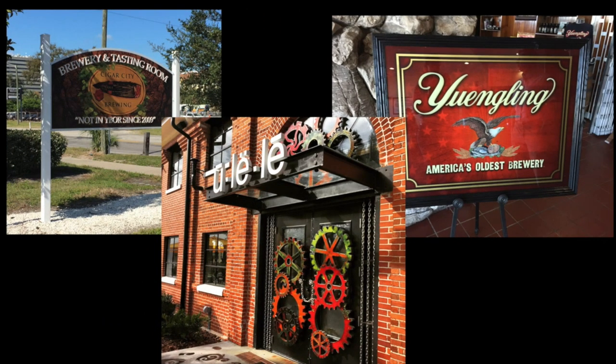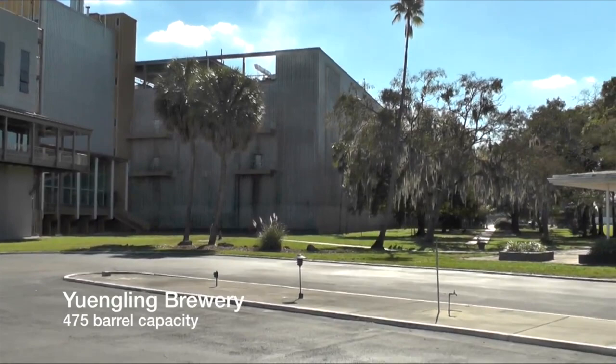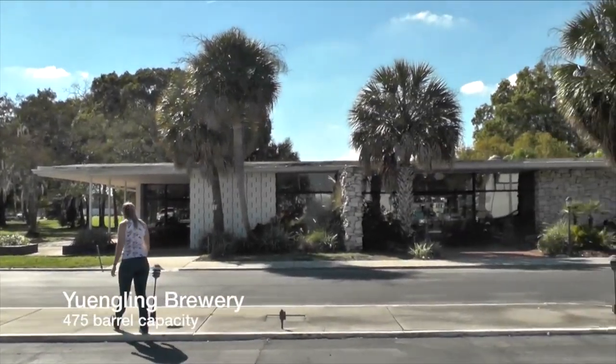We visited three different scale breweries in the Tampa area to better understand how water and nutrients are managed at their facilities. The largest scale brewery visited was the Yuengling Brewery in Tampa, Florida, which has a 475 barrel brew capacity with water coming from an on-site well.